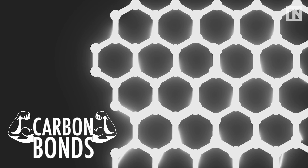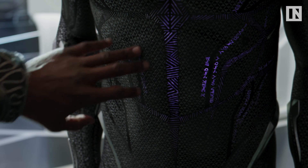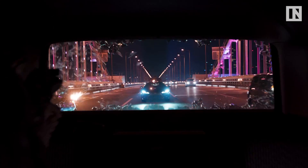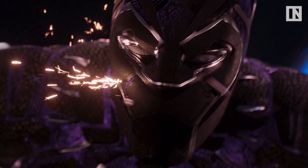If these bonds remain intact, nothing gets through. The nanites absorb the kinetic energy and hold it in place for redistribution. Black Panther's Vibranium suit is more than just armor — it specifically does not repel an attack, but absorbs the kinetic energy for its own advantage.